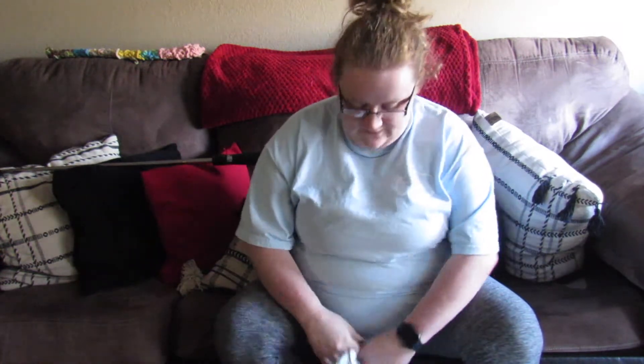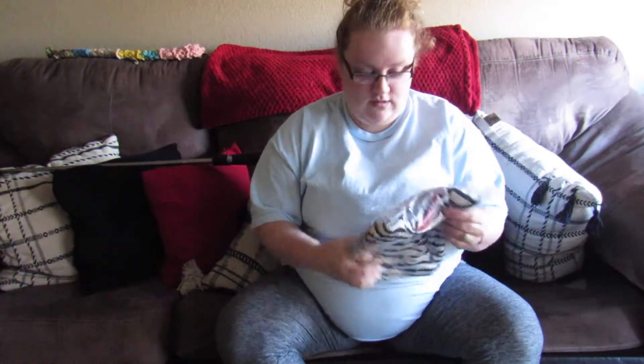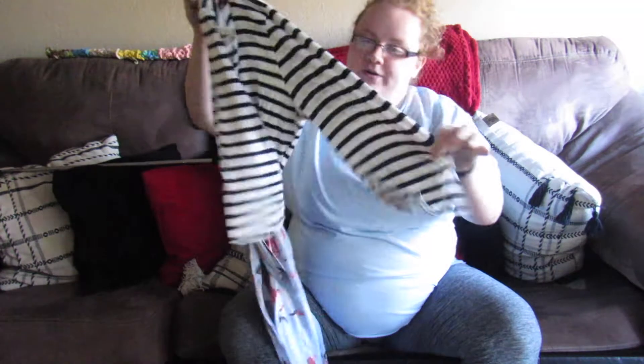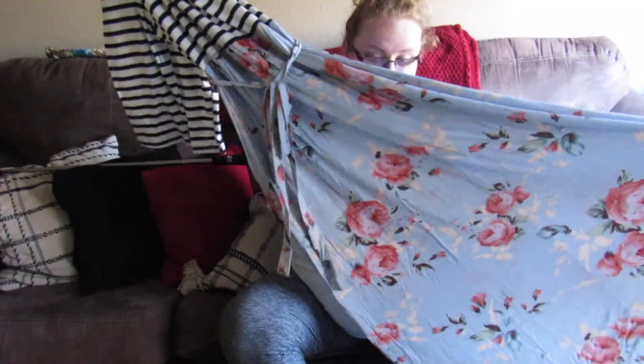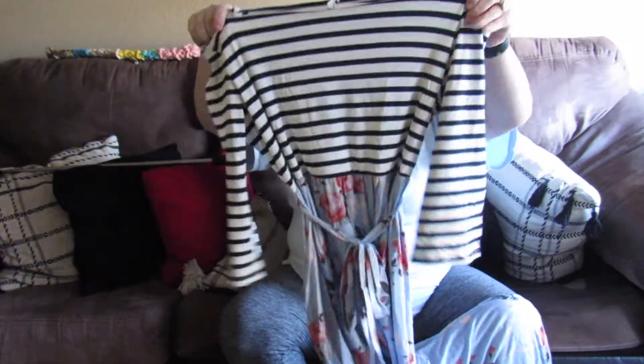The first thing I got is this dress. It's a three-quarter length sleeve with stripes and flowers on the bottom. I thought it was really pretty and definitely something out of my comfort zone to try to wear.